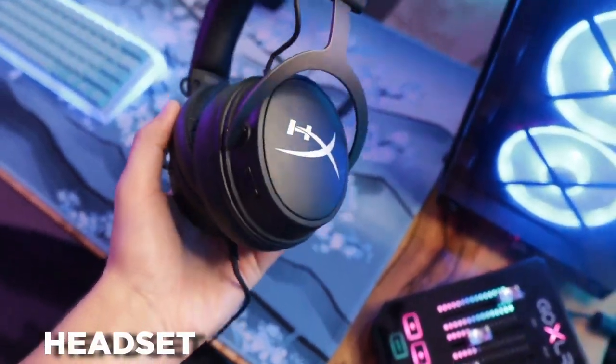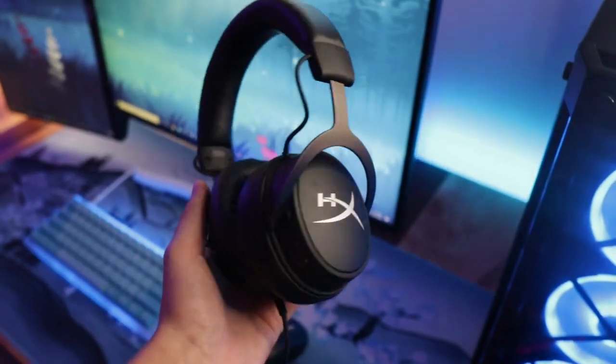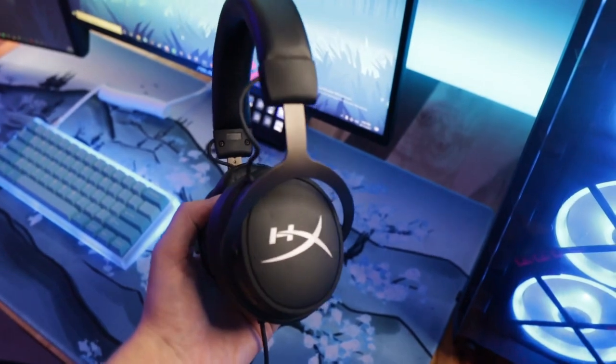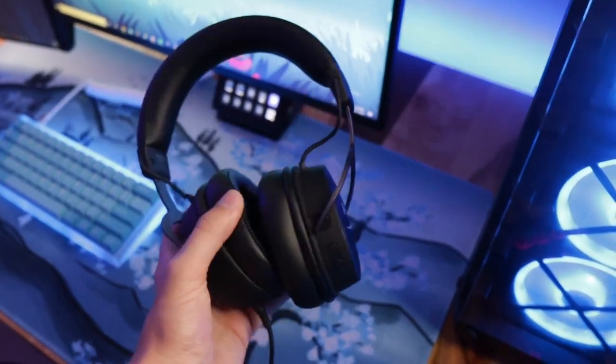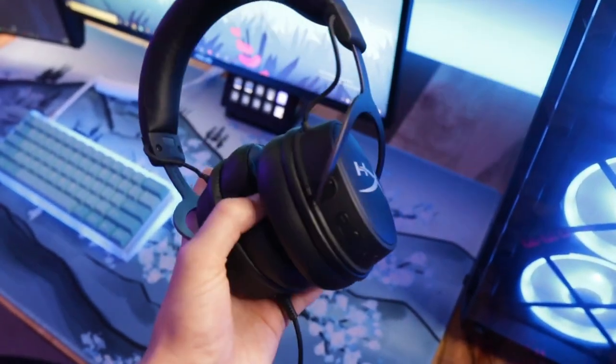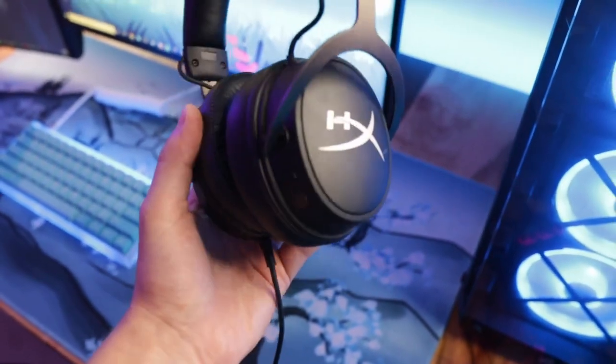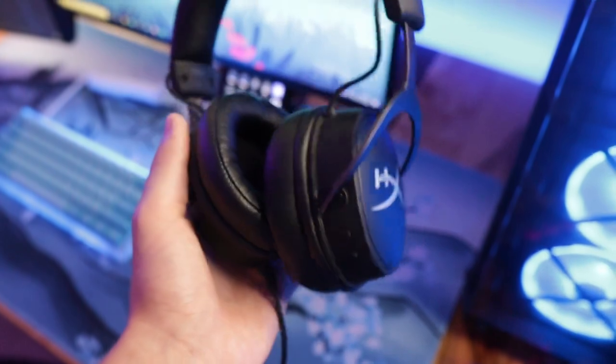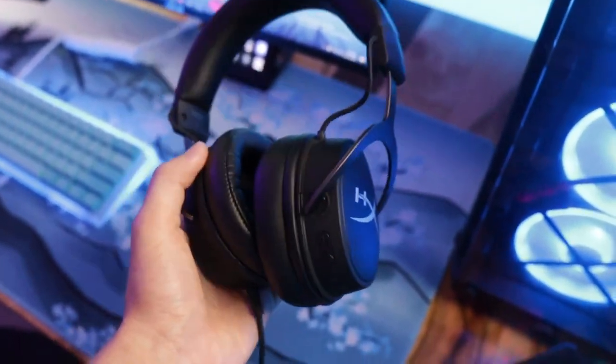Moving over to the right side of my desk, these are my HyperX Cloud Mix. I recently replaced the ear cups and it makes these headphones feel brand new. I highly suggest this if your headset is getting old and the ear cups are starting to rip apart — buy new ear cups. Ten bucks makes it feel like a brand new headset, so I absolutely love these headphones and I want to keep them as long as they'll live.